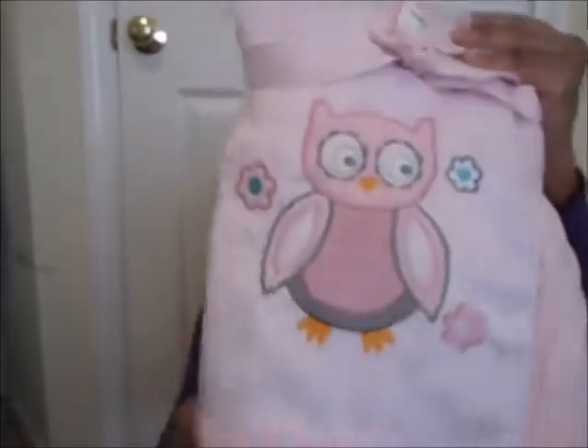This soft and plush owl blanket — this right here, I got a wall on it.